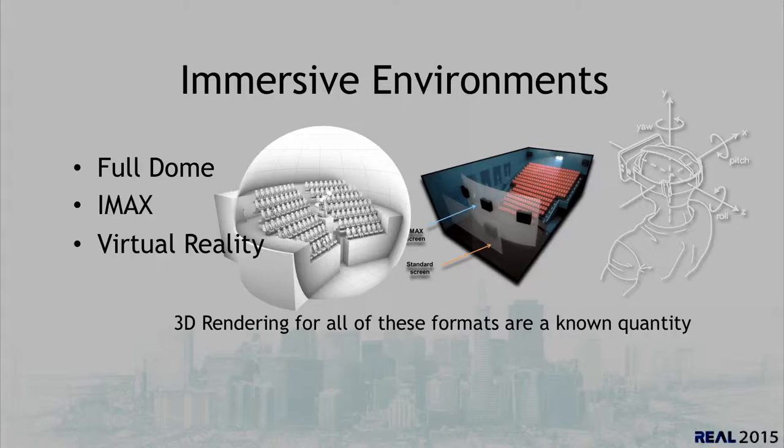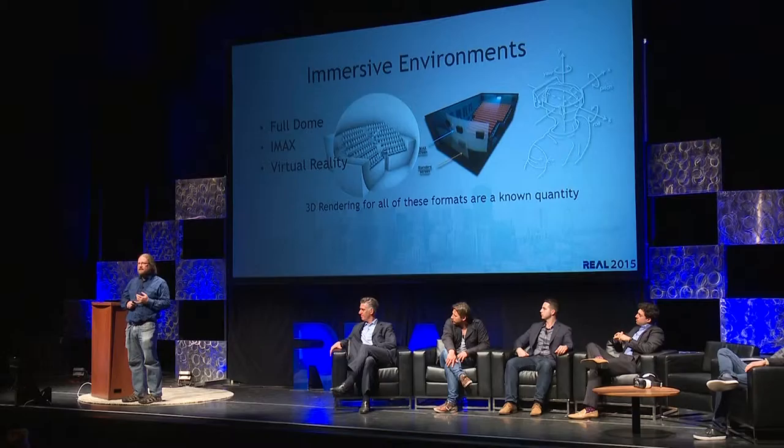I'm going to talk about techniques that we use for three different immersive environments that we work on. For the last five years, we've done a lot of work in Full Dome. We've worked on several IMAX movies. And for the last year, we've done quite a bit of virtual reality. We did our first virtual reality installation in the National Parks in 2006.